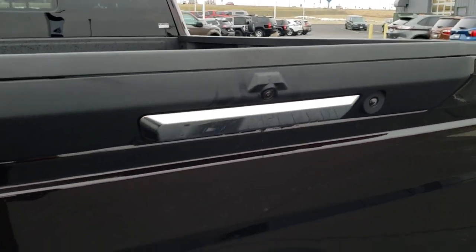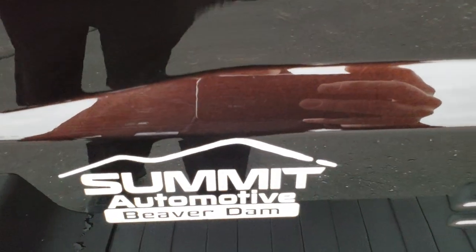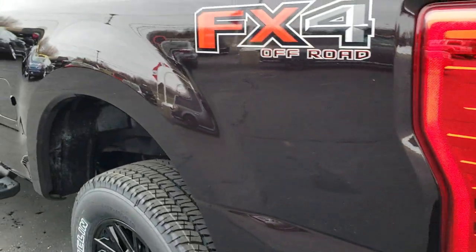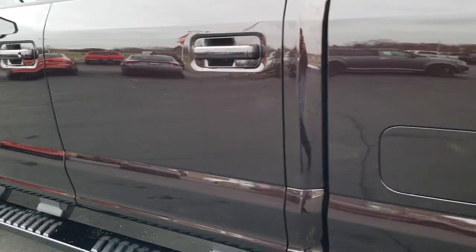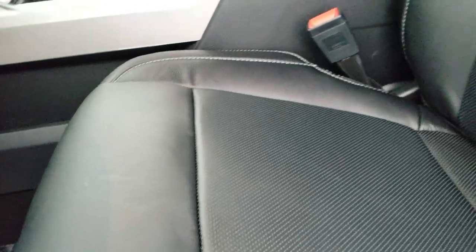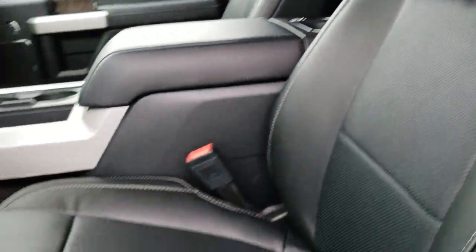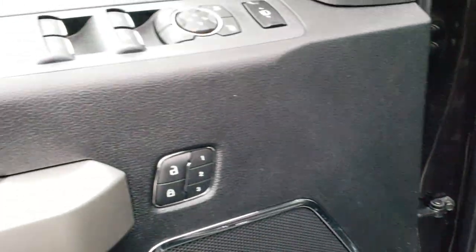It has the tailgate step assist as well as a backup camera. Getting right up close to that paint — it's a really dark cherry, just a really good-looking truck all the way around. Inside, you get heated and cooled leather seats, a power driver seat with memory, and there is a set of factory floor mats in the back.